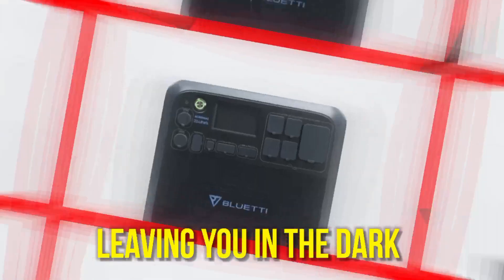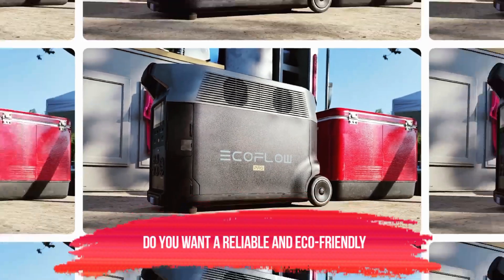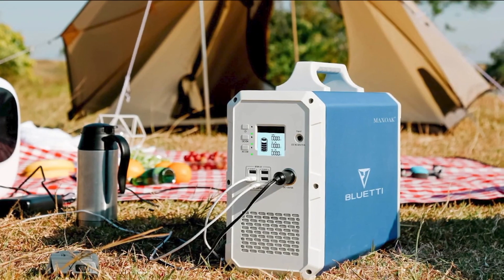Are you tired of power outages leaving you in the dark without essential appliances? Do you want a reliable and eco-friendly backup power solution? Look no further!